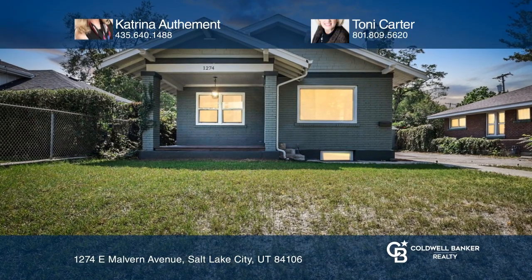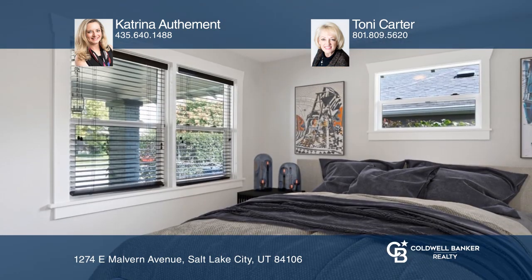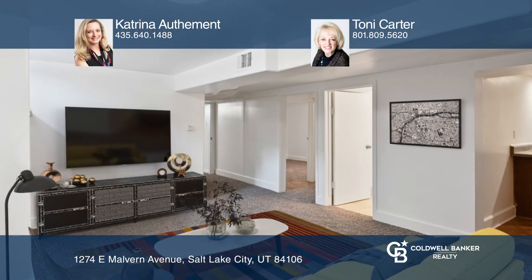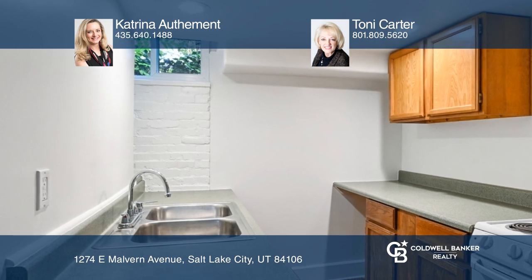Open the door to possibility. This beautiful brick bungalow, located in the highly sought-after Highland Park area, offers four bedrooms and two baths, along with a lower-level guest apartment complete with a full kitchen and laundry room.